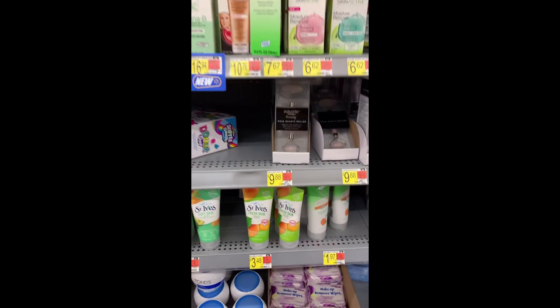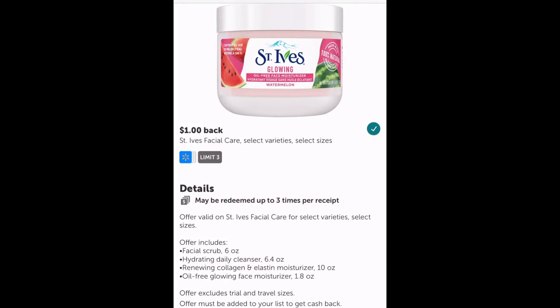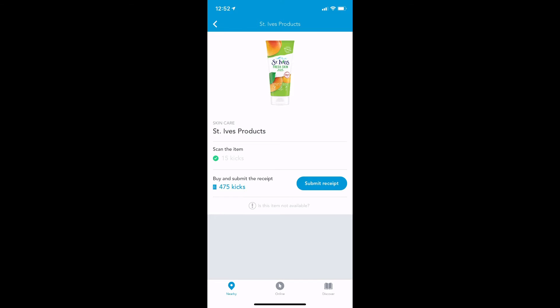Next we have another money maker — this is a double dipper deal. It's the Saint Ives, priced at $3.48. Make sure you get the right kind because I picked one up and it rang up at $4.44, so I had to go back and get a different one. There are $2 peel coupons on the items that knock them down to $1.48, and then ibotta gives you a rebate of $1.00, making it only $0.48. That's where the double dipper comes in — submit that same receipt to Shopkick and Shopkick gives you back $1.97, which is how you make your money.